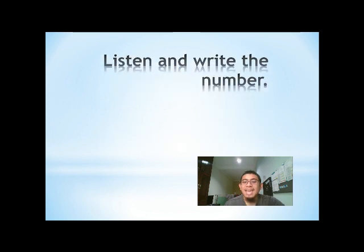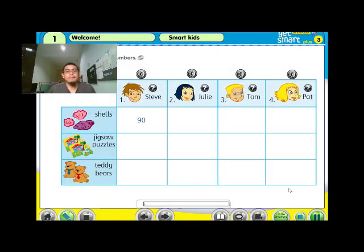Listen and write the numbers. Activity Three — listen and write the numbers. One: how many shells have you got, Steve? I have got 90 shells.